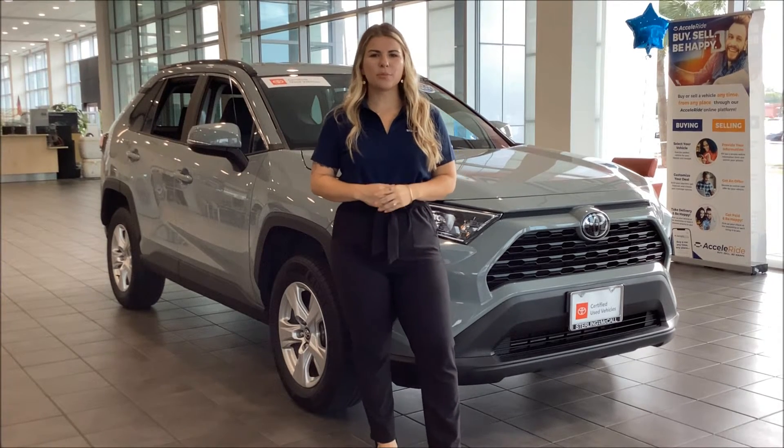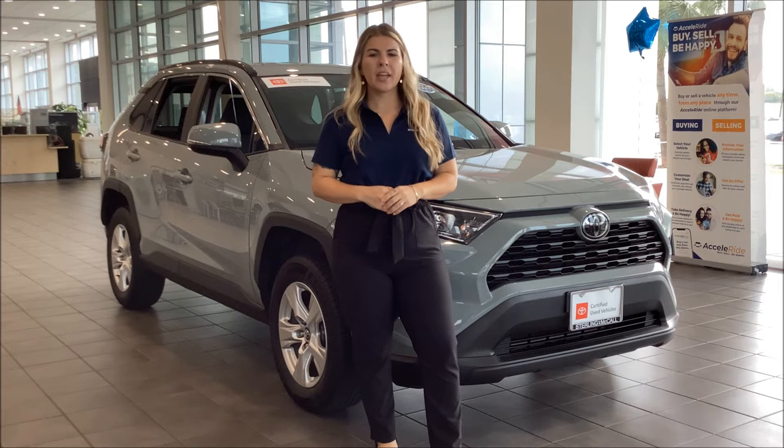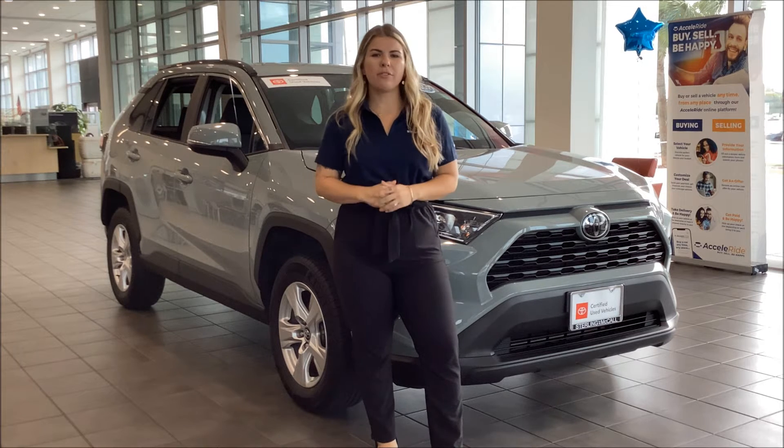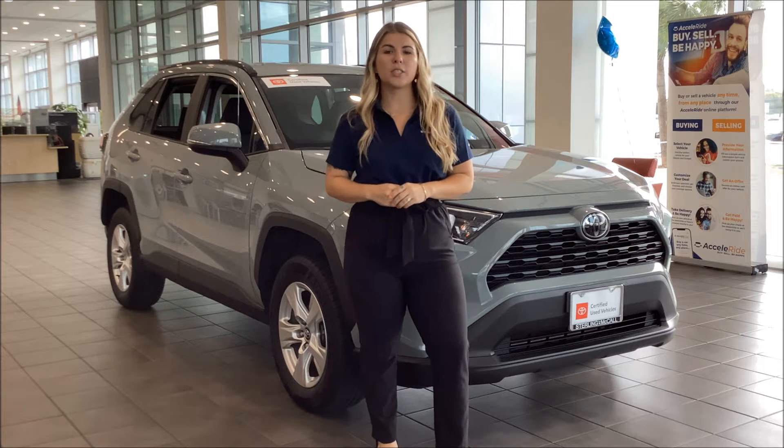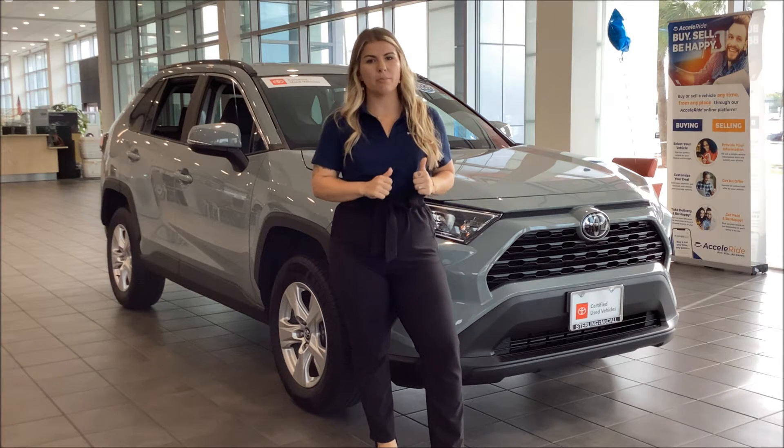Hey there, this is Kennedy and I'm one of the internet sales managers here at Sterling McCall Toyota. I'm here to show you this 2020 RAV4 that we have here on our showroom. This right here is a certified pre-owned in our special color lunar rock, which is the hardest color to find in this market.